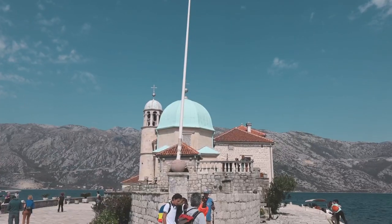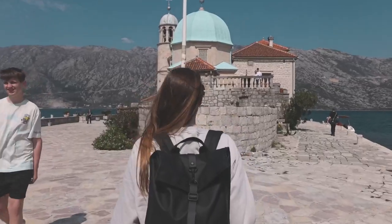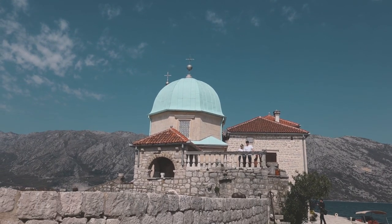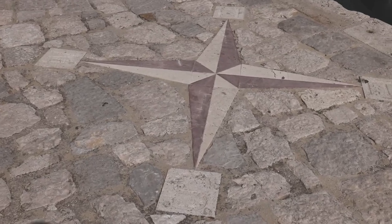You're probably wondering what Our Lady of the Rocks is. So behind me you can see the chapel. This island was formed because two sailors came here and they saw an icon of the Virgin Mary and a child. They thought this was good luck, so what they did was they left stones here, and over time it just became a tradition that people would leave more and more stones — and that's how the island developed. They even have the one-way ticket logo over here, which is very cool.